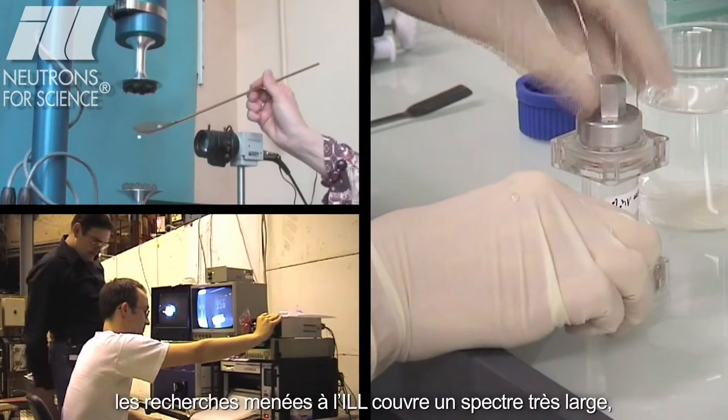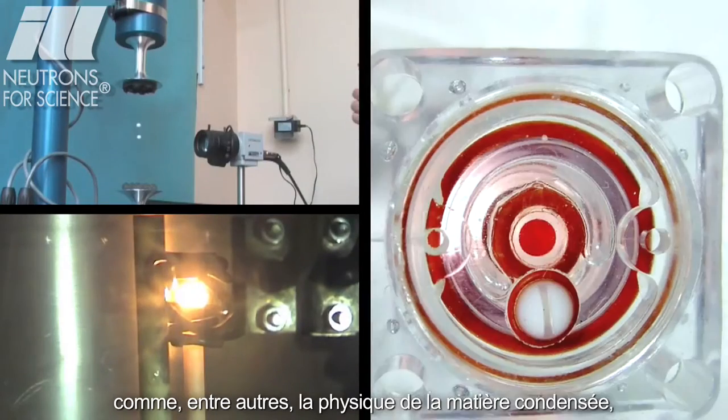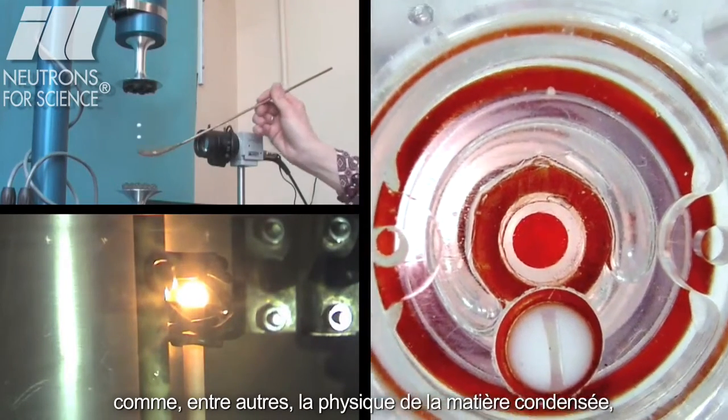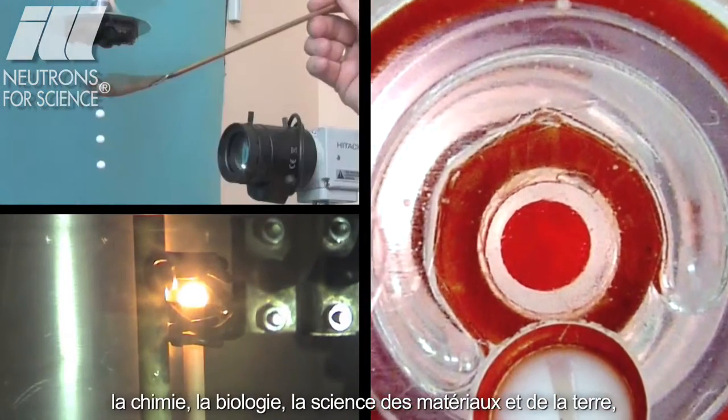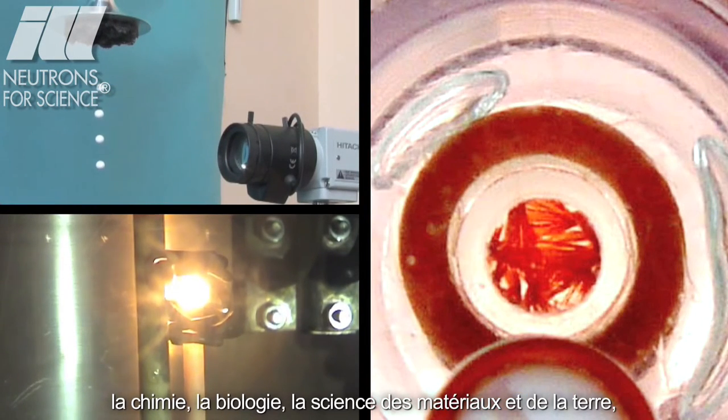Thanks to the versatility of neutrons, the type of research carried out at the ILL is very broad, including, among other things, condensed matter physics, chemistry, biology, materials and earth science, engineering, and nuclear and particle physics.